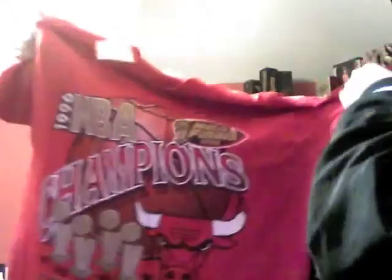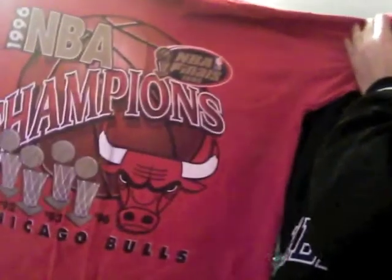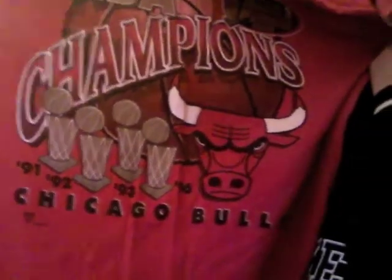All of these are in really great shape. This next one is the 1996 NBA Champions — this is when they won their fourth championship. Down there you have 91, 92, 93, 96 Chicago Bulls. The gold right here is all sparkly as well, and it also says NBA Finals. This one's a size large too, made by Official Band Sportswear. Really nice t-shirt.